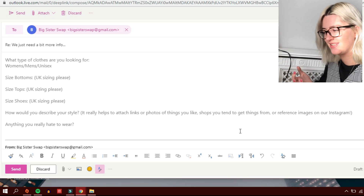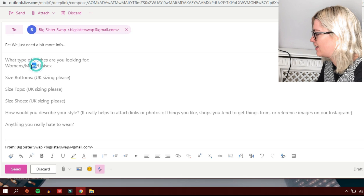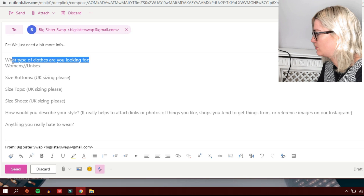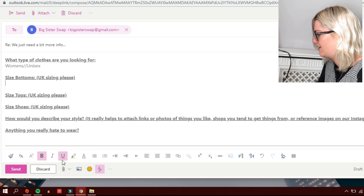I'm trying my best not to include my email address in here because I know for a fact when I come to edit it I'll just forget to remove it. What types of clothing are you looking for? On the last email I just put women slash unisex, so that's the same thing I'm going to do now. I'm going to make these bold and underline them — just make it look a little bit nicer. I don't write a lot of emails, so it's always a bit of fun for me.